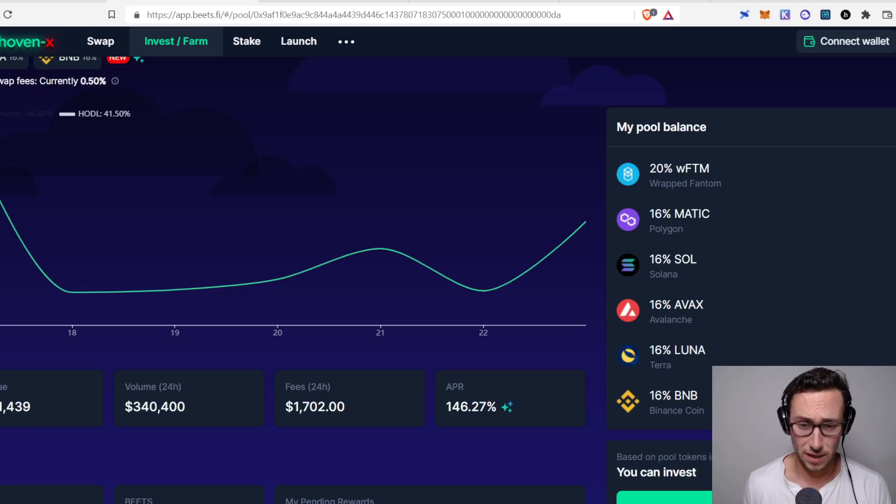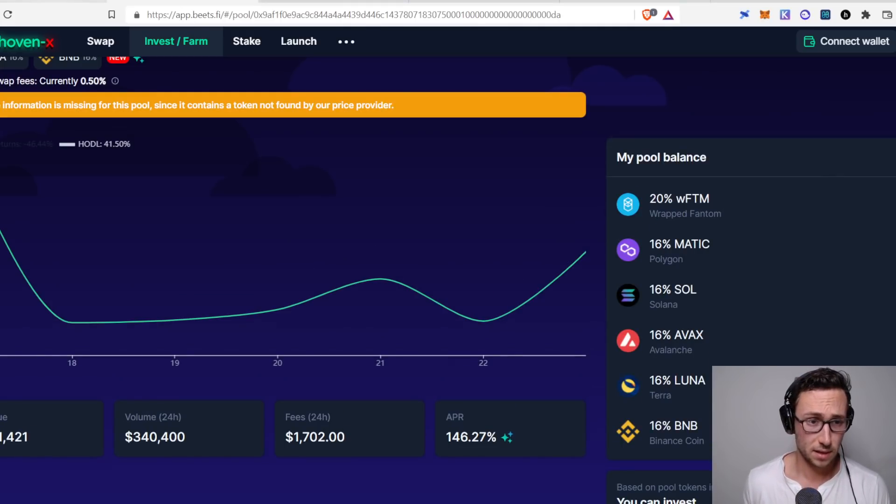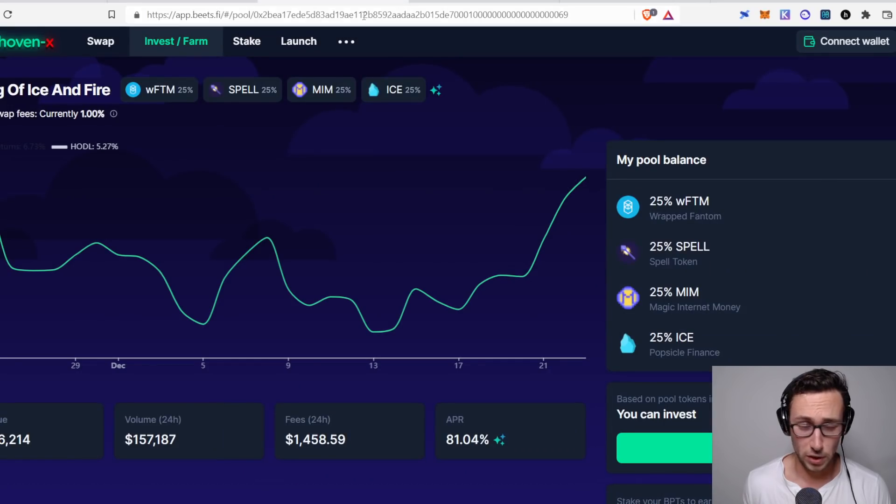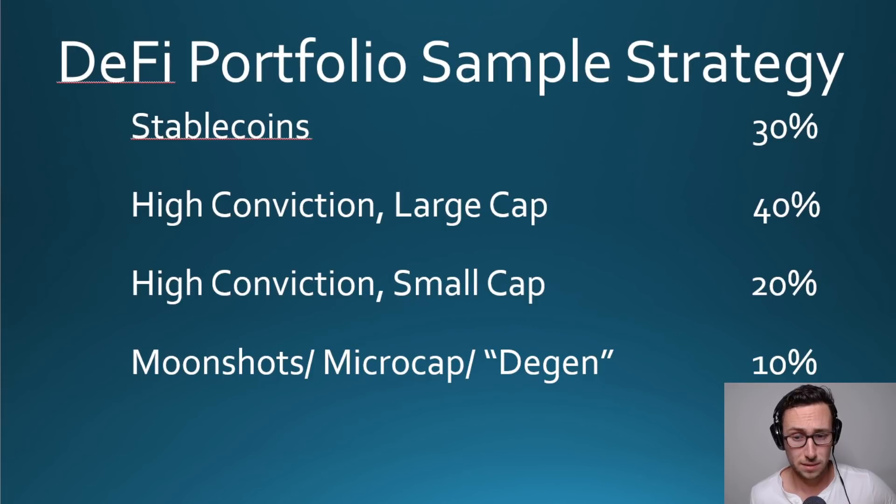You also have exposure to all these different cryptocurrencies. Another Beethoven pool is Song of Ice and Fire — Fantom, Spell, MIM (a stablecoin), and ICE. These are all tokens made by developer Daniele Sestagalli, one of the most well-known developers in DeFi, paying out 81% APR. For this demonstration, though, I'm going to put 40% into the Battle of the Bands pool — that is six solid layer-one cryptocurrencies.